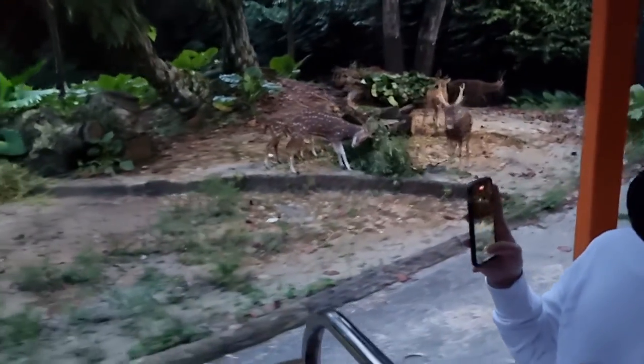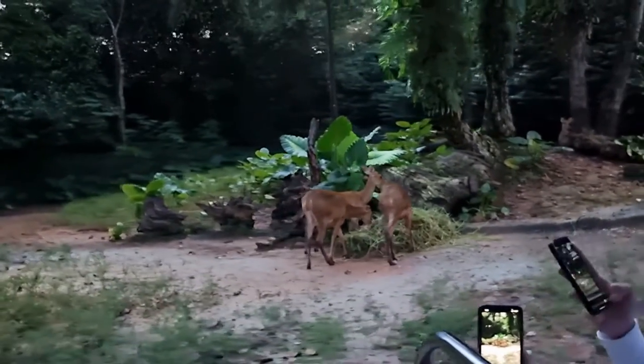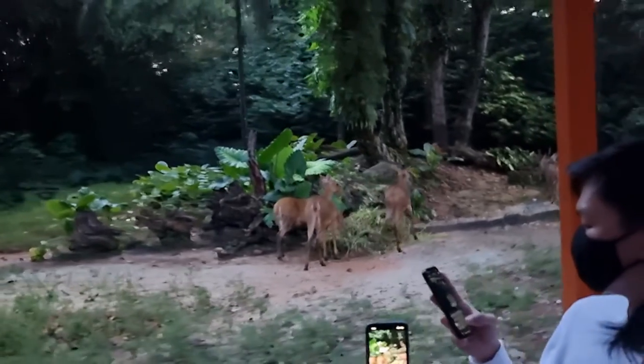Meet the Barasingha, also known as Swamp Deer. They sport a pale brown coat.